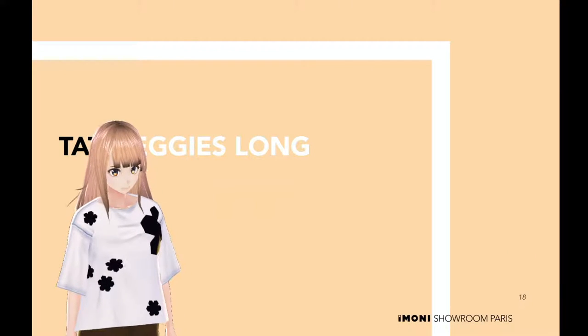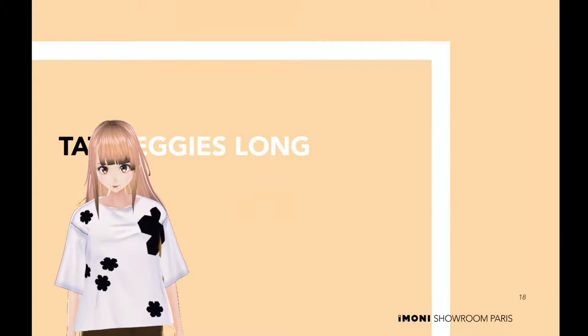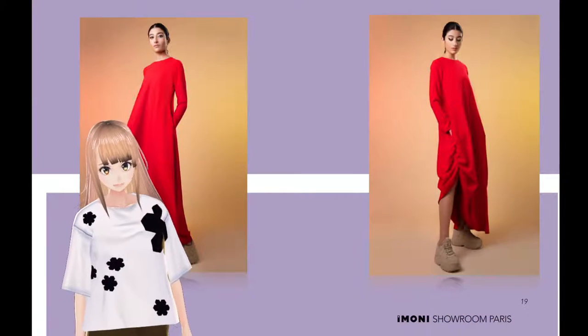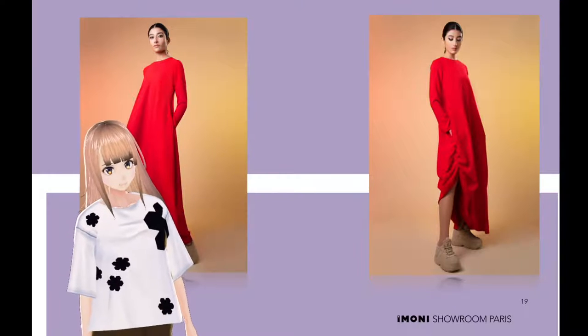Tattie leggings long. The true definition of festive wear is found in the shape of these tattie leggings. This piece will make you shine all night long. I know it will.